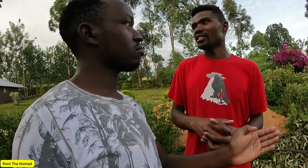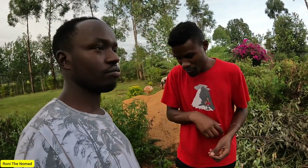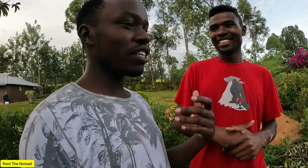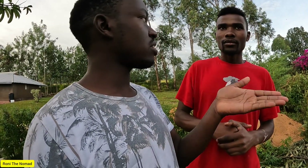Would you advise people to travel to Spain? Yes — even today if you're looking for a country in Europe to travel to, go to Spain. It's a very nice country. It has beaches, it has mountains, it has everything.